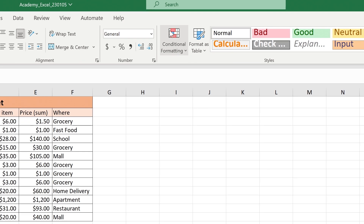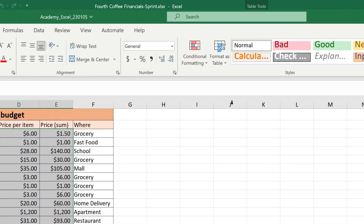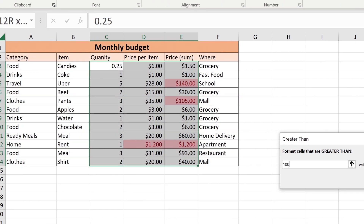One feature I want to talk about is conditional formatting. This allows you to take the patterns of the universe and highlight them in your spreadsheet. So for example, if I take my budget, I can take any value that's over $100 and automatically make them stand out from the rest.